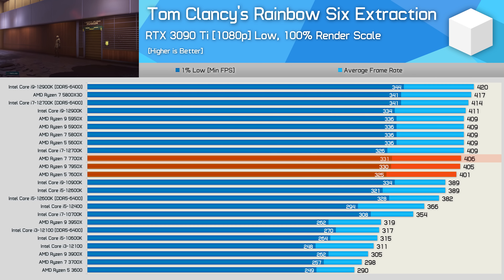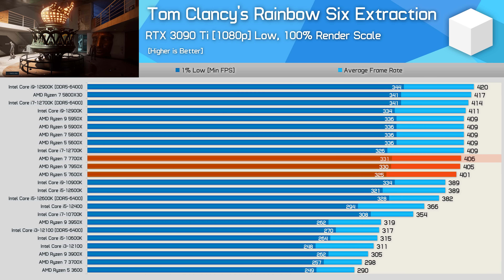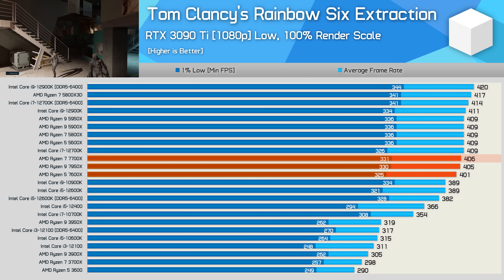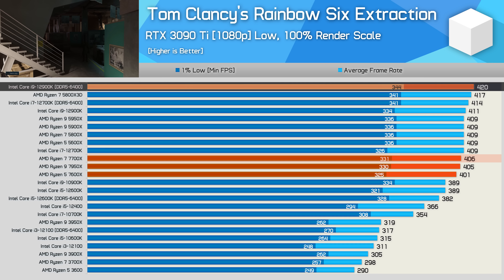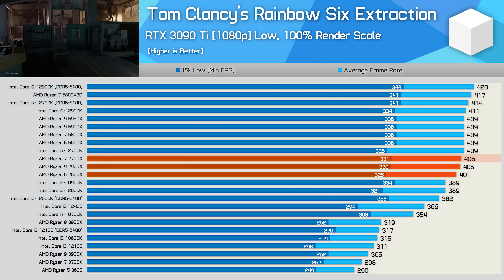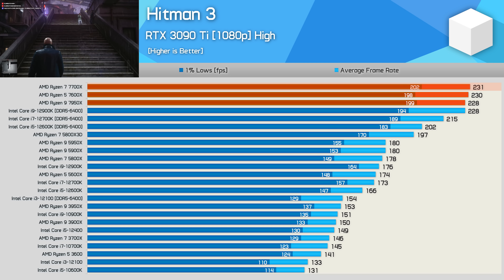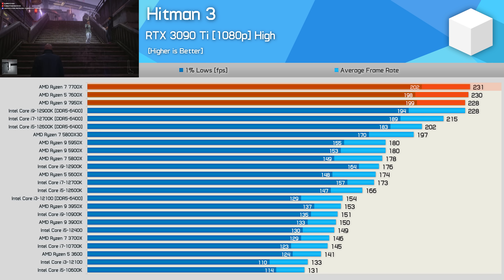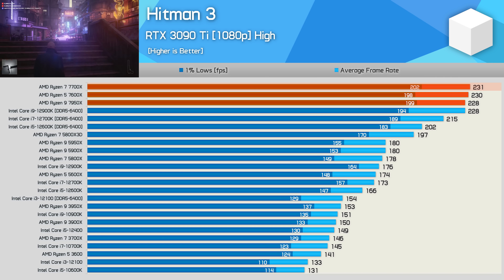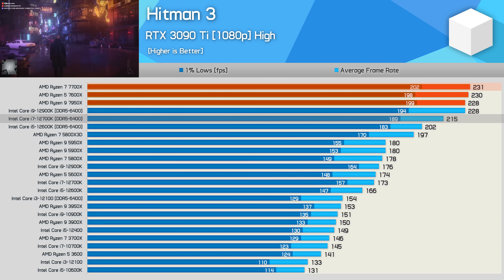In Rainbow Six Extraction, the 7700X is not amazing — a middle-of-the-pack result — but it was just 3% slower than the 12900K using DDR5, so not a bad result overall. In Hitman 3, the 7700X matches the already impressive 7600X and 7950X results, nudging ahead by a few frames and landing 7% faster than the 12700K using DDR5 — an impressive Zen 4 victory.